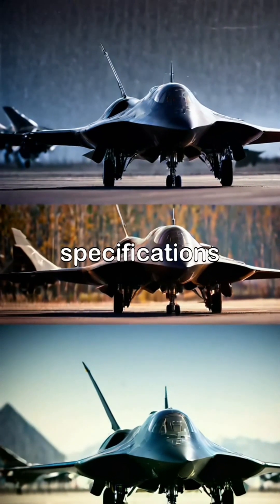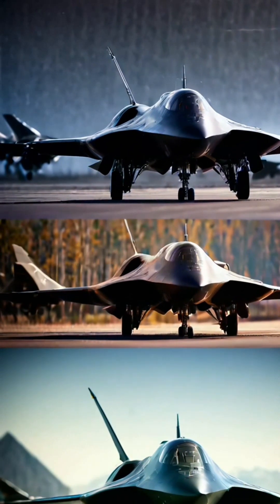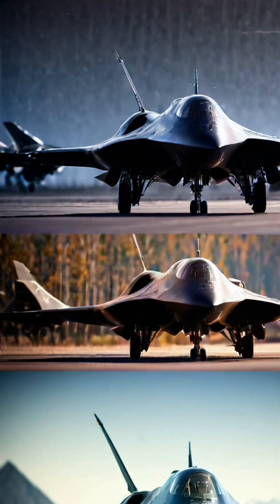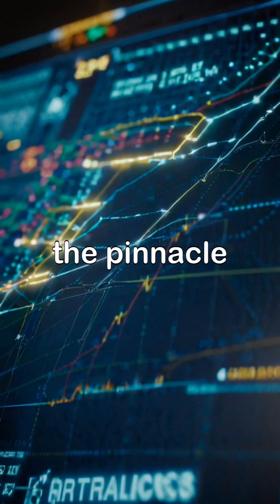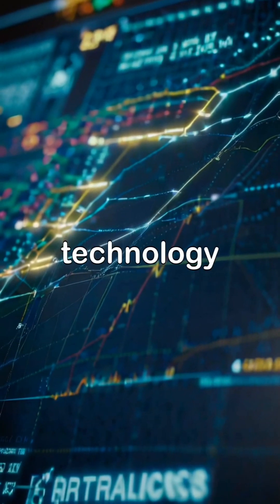When you compare their specifications, the SR-71 boasts incredible speed while the Darkstar focuses on evasion. Both represent the pinnacle of Cold War aviation technology.